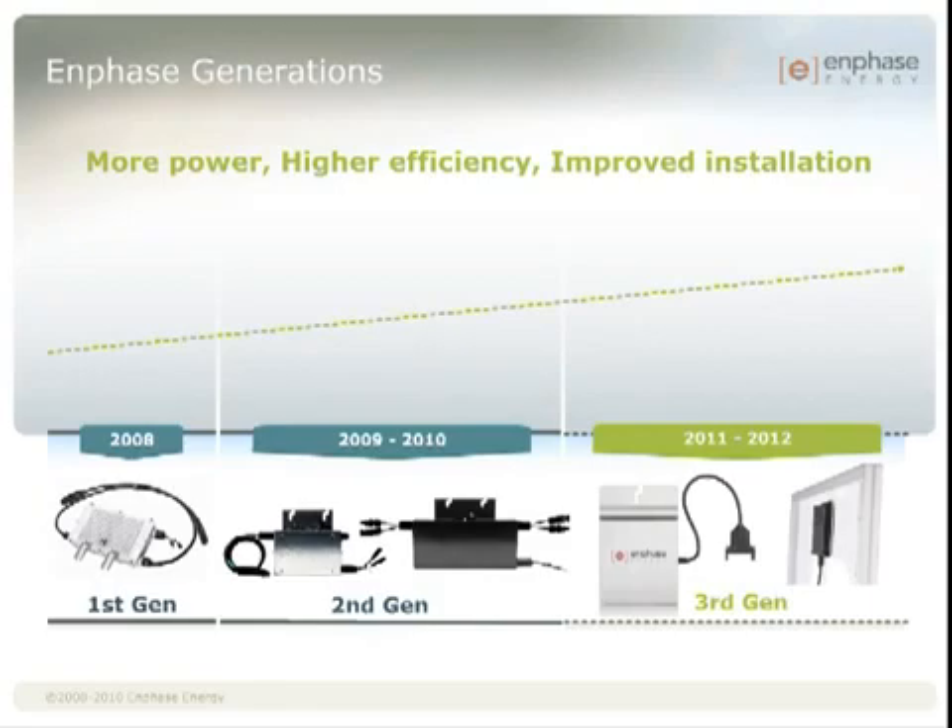Enphase introduced its first generation microinverter technology in June of 2008 with a CEC efficiency of 94% and a power output of 175 watts. Approximately a year after introducing our first generation technology, we introduced the second generation with an efficiency of 95% and an output of 190 watts.